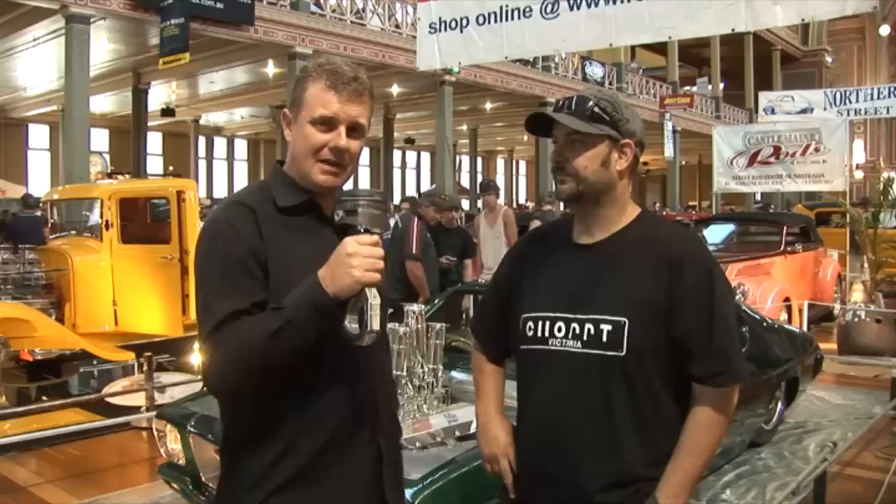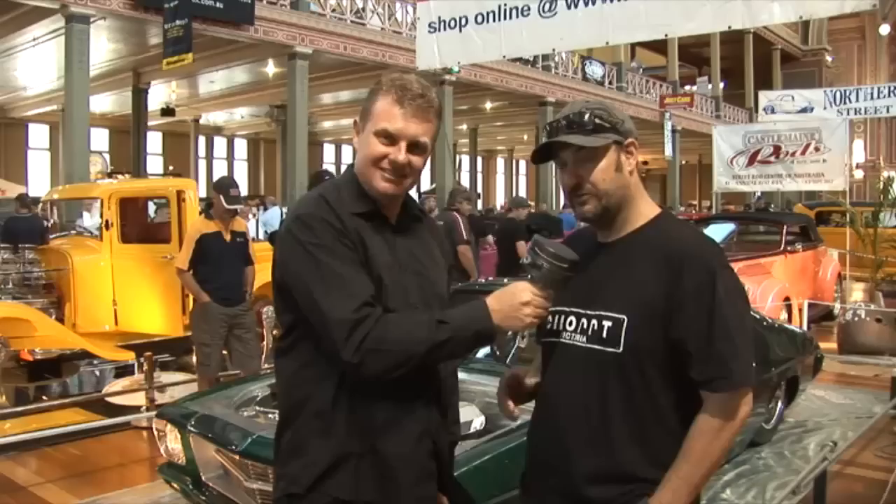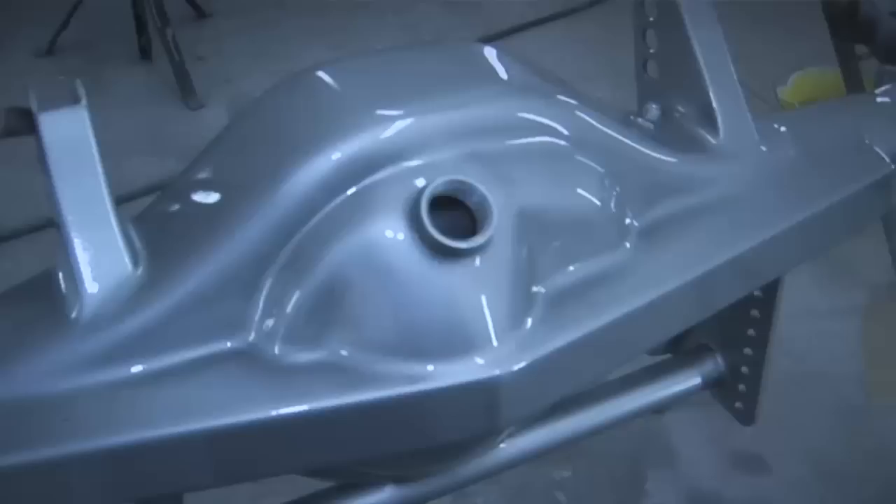We're here with Jody Vincitorio and his absolutely magnificent HQ two-door here behind us. It's only just been completed. Tell us a bit about the car and the build. Build time: three years, after hours. I've got my own panel shop. I brought it - it was already tubbed when I got it.